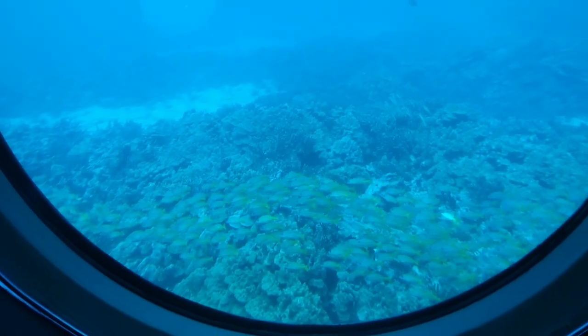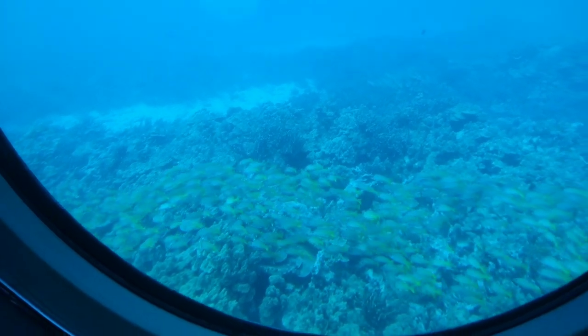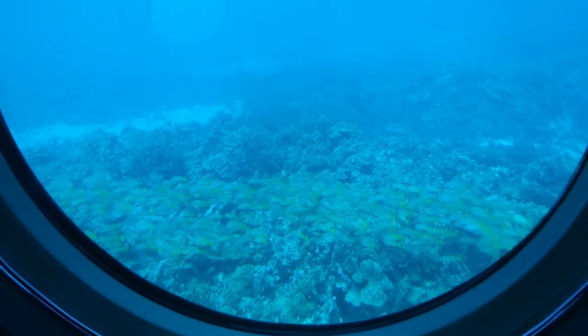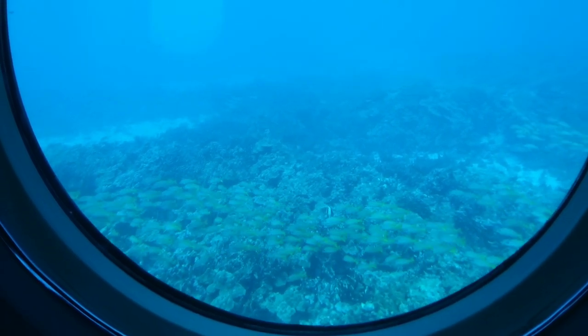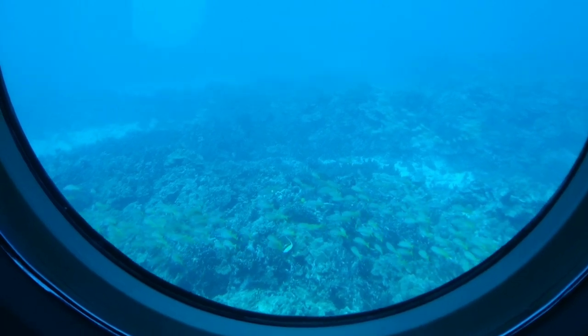The ta'ape, or bluestripe snapper, are an alien species of fish for the Hawaiian reef system. They were imported from French Polynesia back in 1958 in anticipation of a population boom in the Hawaiian islands prior to statehood.